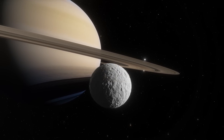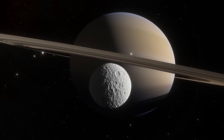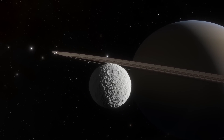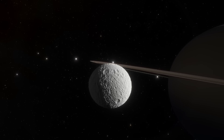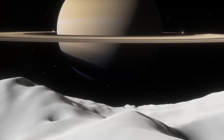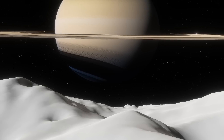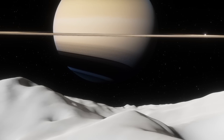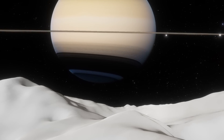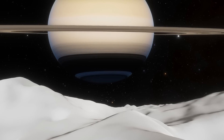Mimas is the innermost large moon. It has a radius of about 400 kilometers and it famously has a crater which makes it look suspiciously like the Death Star. It actually gives you a pretty amazing view of the rings — it's only one and a half degrees out of the ring plane, but it's close enough that those rings are going to take a fairly substantial chunk of the sky. Mimas is 185,000 kilometers from Saturn, and Saturn is 120,000 kilometers across, so it works out to be about 60 to 70 times the diameter of the Moon or the Sun in the Earth sky — a monster object.